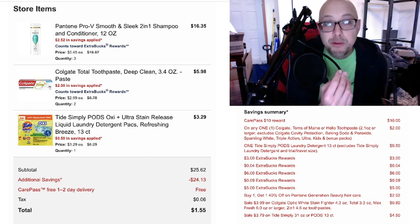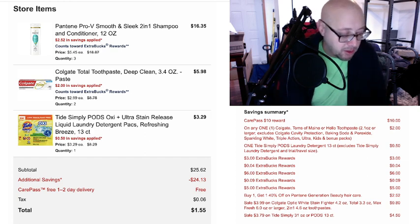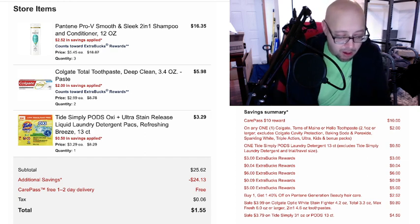I did end up getting three Pantene Pro-V, $16.35. The deal this week with these — they are buy one, get one 40% off. You get a $6 ECB when you buy three. So I bought three of them for a $6 ECB.